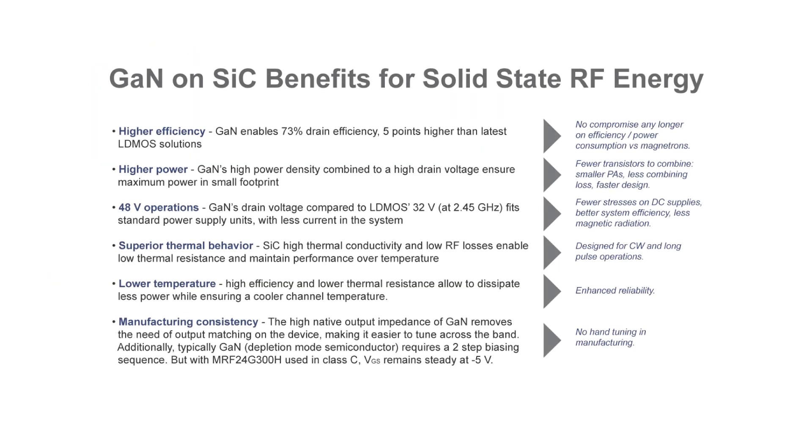Now let's talk about some of the benefits of this GaN on SiC device for RF energy. It has high efficiency of 73% with no compromise. Higher power with fewer transistors to combine, enabling faster design cycles. It is 48 or 50 volt operation and fits standard power supplies.